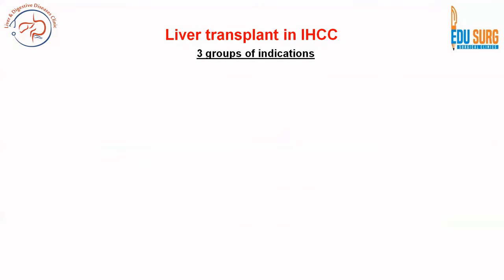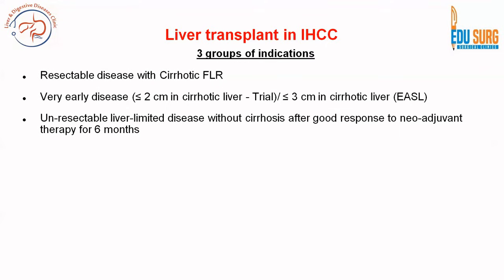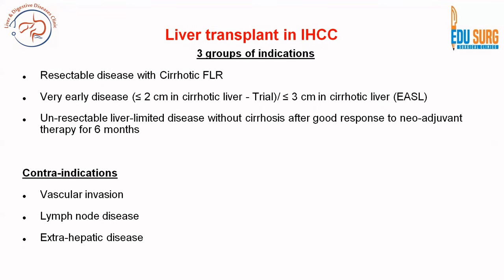There is limited data on liver transplant in iHCC, but three groups of indications are now recognized: cirrhotic future liver remnant with resectable disease; very early disease under 2 cm in cirrhotic liver per trial criteria, or under 3 cm per EASL guidelines; and unresectable liver-limited disease without cirrhosis after good response to neoadjuvant therapy for 6 months. All three are currently in trial settings. Contraindications include vascular invasion, lymph node disease, extrahepatic disease, chemotherapy progression, and unfavorable tumor biology.